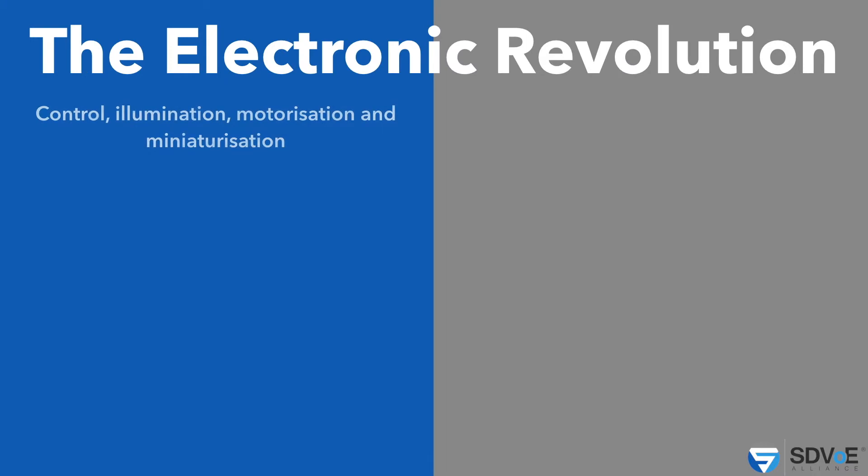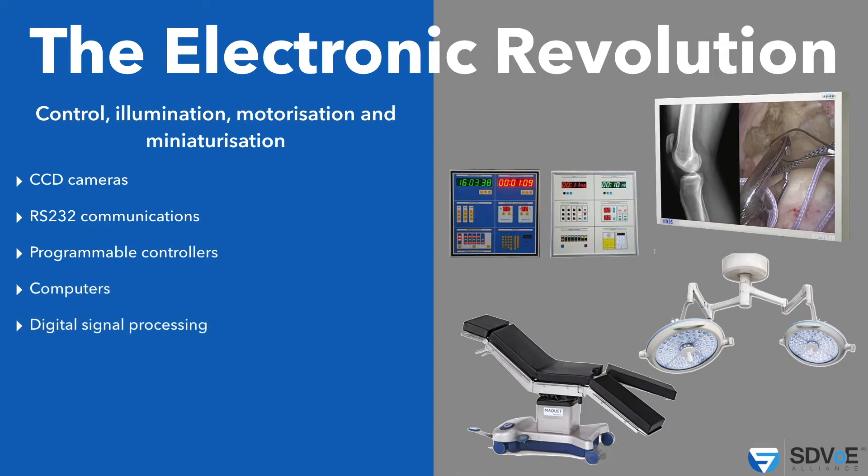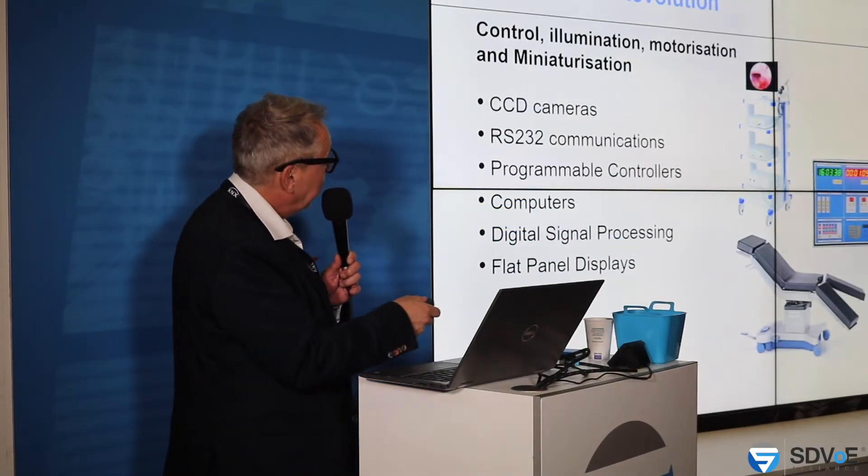Now we go to Surgery 3.0 — the electronics era. In the electronics revolution, we had trolleys with displays, panels to control the lights and cameras, and electronic operation beds. We had surgical lights, and later surgical lights with cameras inside them. We had CCD cameras, RS232 communication, programmable controllers, computers, digital signal processing, and flat panel displays — and a little bit of IT, mainly just pushing buttons to switch signals. At the time, a really nice revolution.